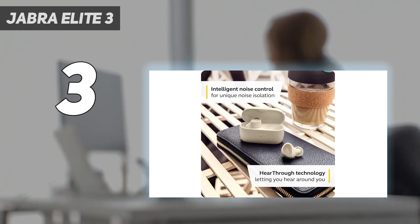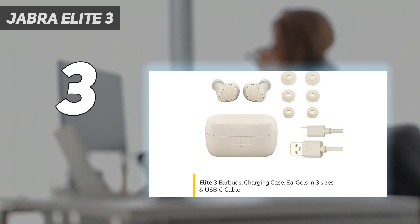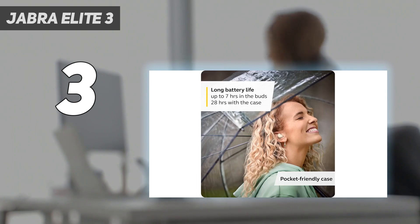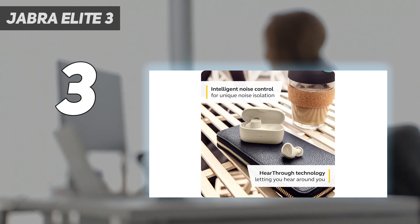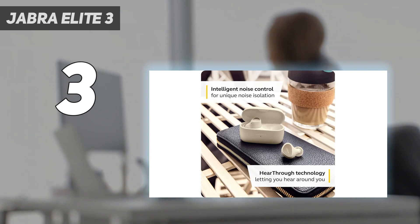An IP55 rating against dust and water ensures these buds can go with you to most places, but you'll need to look to other tiers like the Jabra Elite 10 and Elite 8 Active True Wireless for a higher rating that includes one for the case. Meanwhile, over 7 hours of continuous playback means they'll keep going. The included app has a graphic equalizer if you want to adjust the slightly bassy default tuning. They deliver audio with some added boominess, but otherwise sound fairly balanced through the mids and highs.